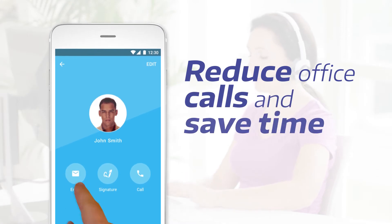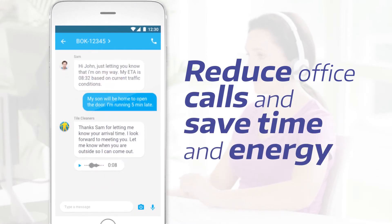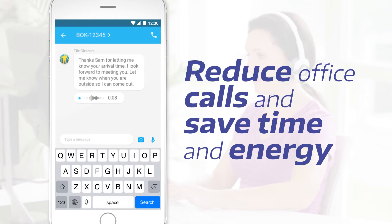Automate notifications and improve communications, keeping everyone updated on their tasks and schedules, and reducing the manual work required to run your business.